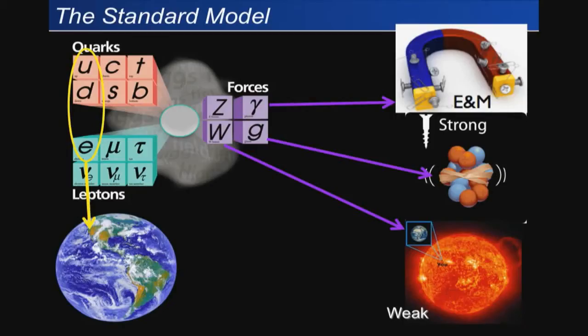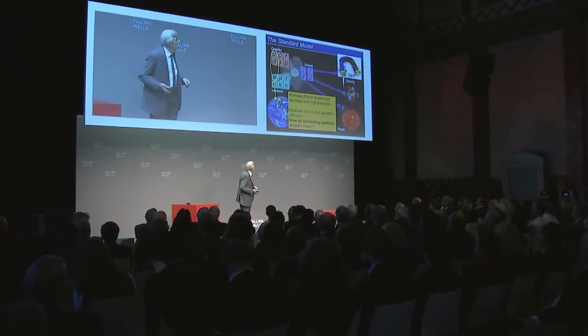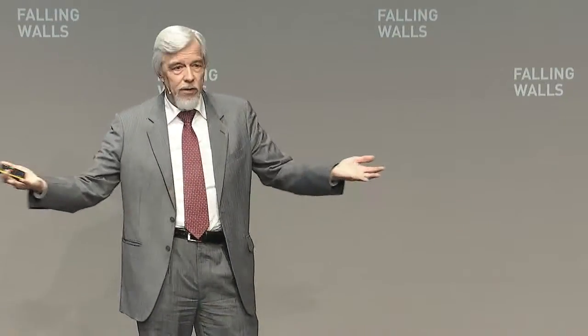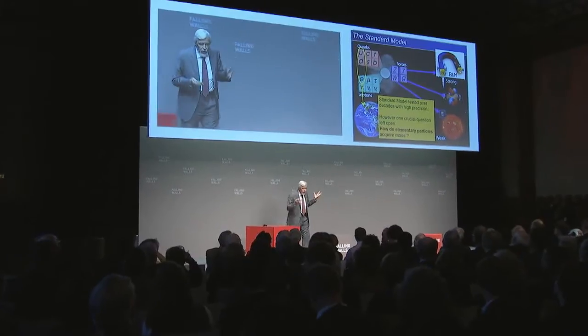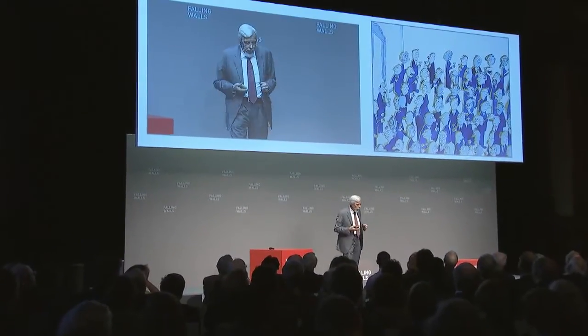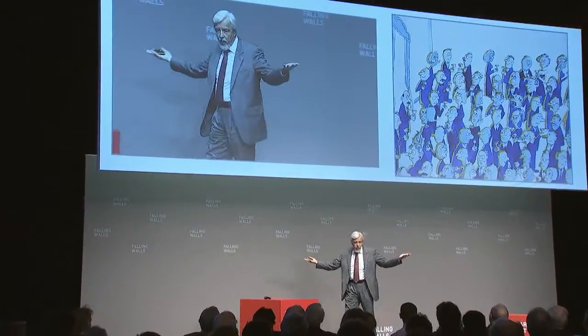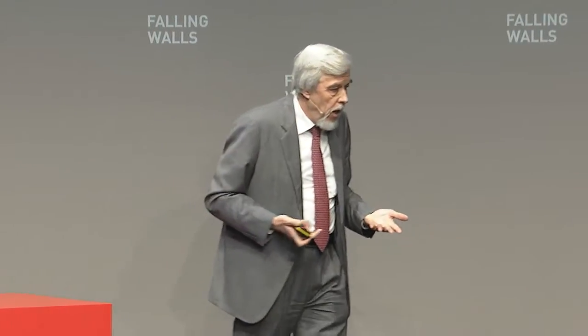This model has been tested to very, very high precision. But there is one crucial question open: how do these elementary particles get their mass? Because if they were all massless, you would just not exist — massless particles fly through the universe with the velocity of light, with no chance to form structures. Nearly 50 years ago, Brout, Englert and Higgs introduced a field, omnipresent in the universe, everywhere. And this field interacts with these fundamental particles, and this gives the mass to these particles.